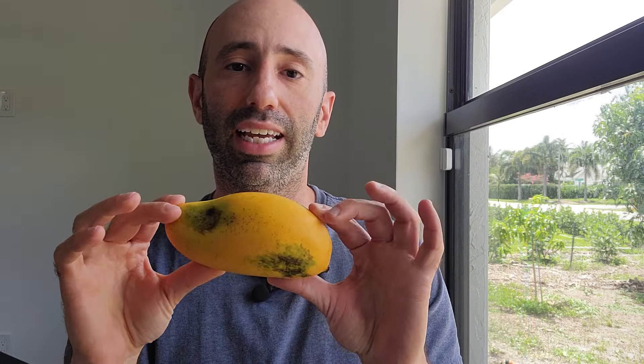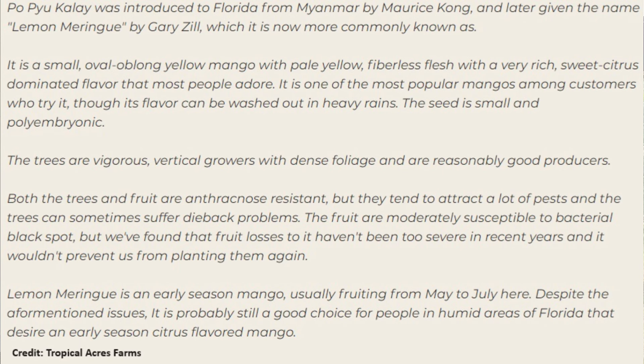Popiu Kalay — that's what this was originally called, and that's where the PPK comes from. Popiu Kalay was introduced to Florida from Myanmar by Maurice Kong and later given the name Lemon Meringue by Gary Zill, which it is now more commonly known as.